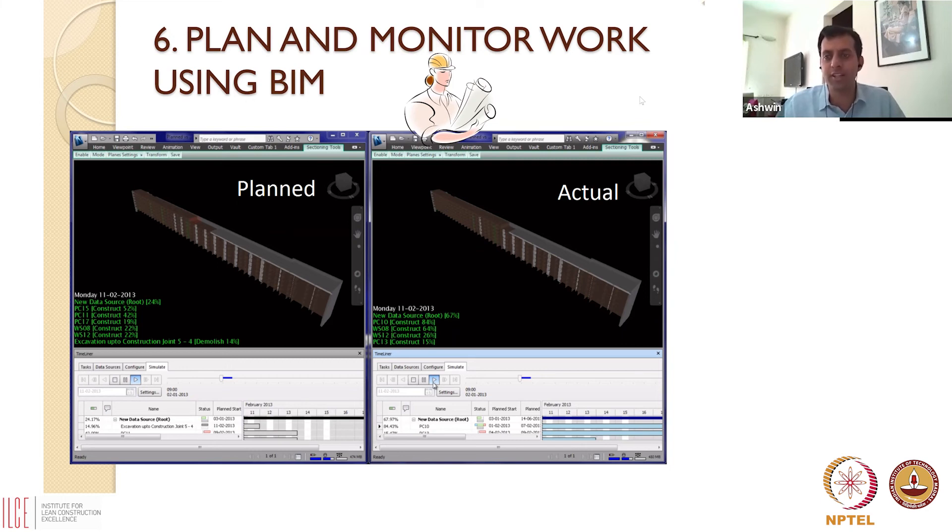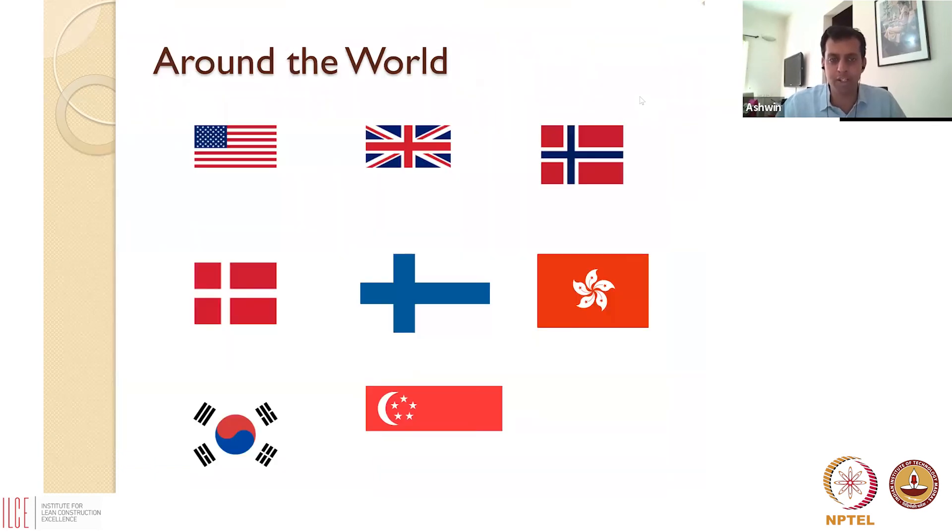In other words, we can migrate project management completely into a digital platform and take advantage of synergies to make our sites far leaner, with much better coordination. This is not something new in other parts of the world — BIM has been adopted, and there are policies that force its adoption. It's almost compulsory in many sectors. Countries like the US, UK, Norway, Denmark, Finland, Hong Kong, Singapore, and South Korea have seriously undertaken policy reforms that promote the use of BIM.